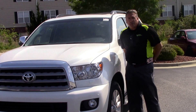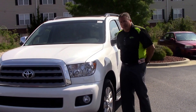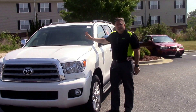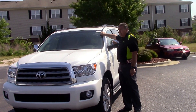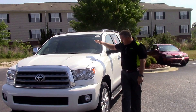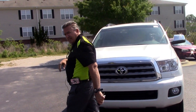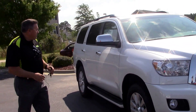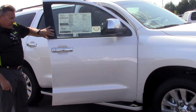Hi folks, this is Darrell Weathersby down at Hubert Vesta Toyota here in Wilson, North Carolina. Today I have for you a 2016 Sequoia — stock number on this vehicle is TN9028. As you can see, we have a pearl white Sequoia 2016, so many features on this vehicle, ladies and gentlemen. Running sideboards as you can see along the side.